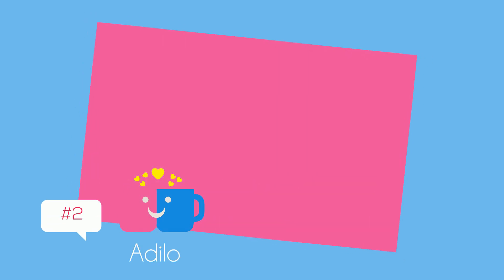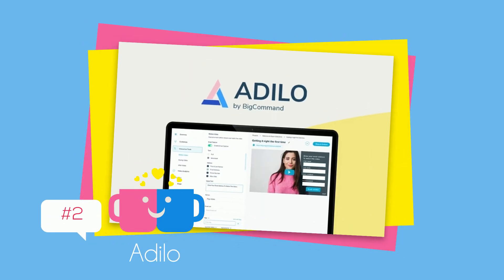Adilo — get unlimited secure video and audio hosting with an ad-free, customizable video player starting at $79.